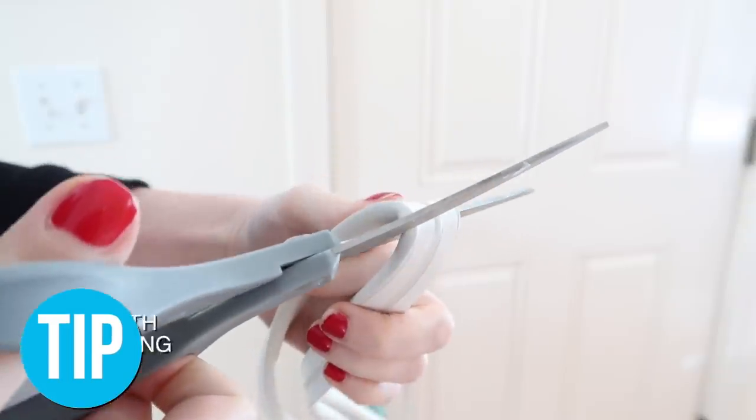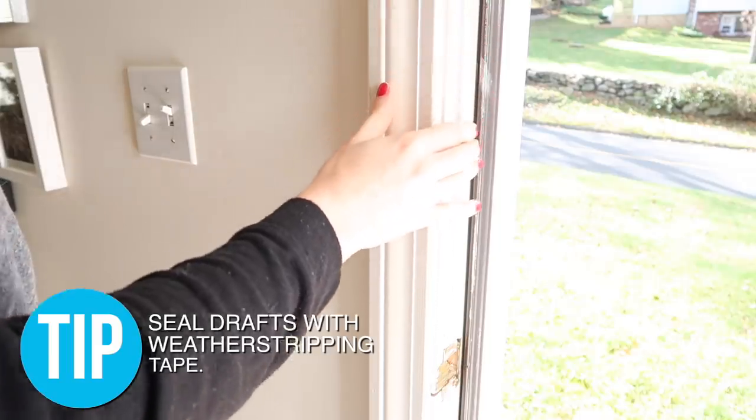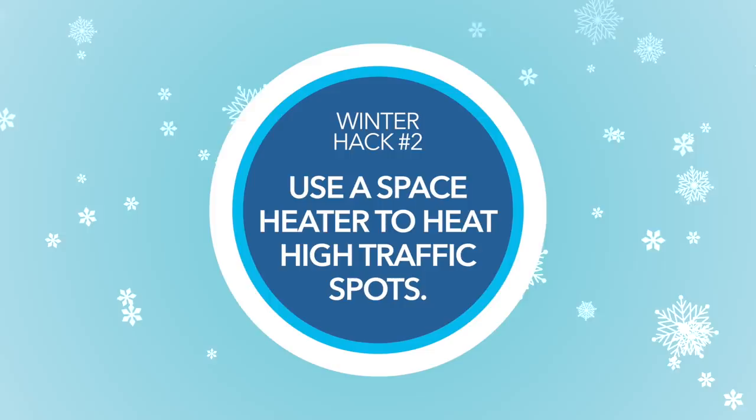Other places you might find drafts is around any piping, and in this case you can just use some caulk to close up those drafts.